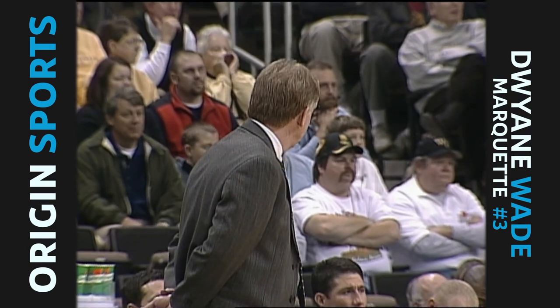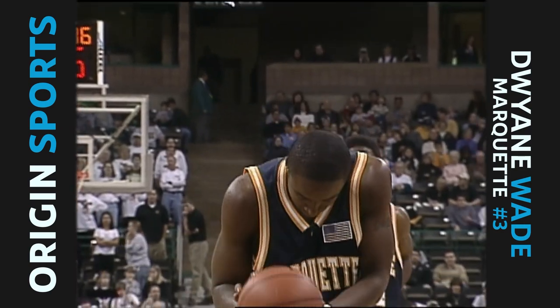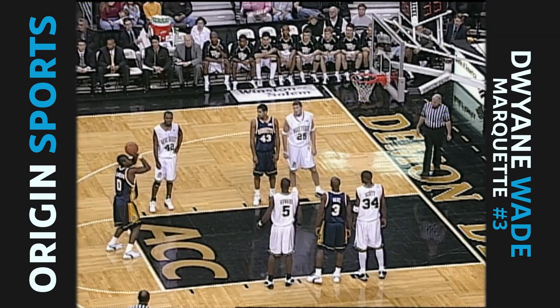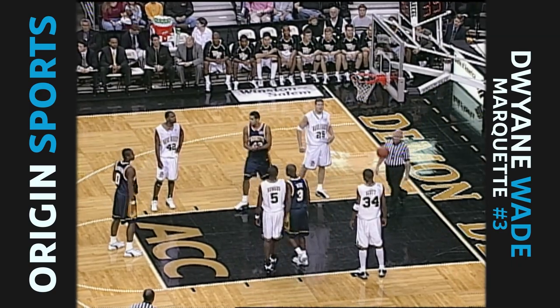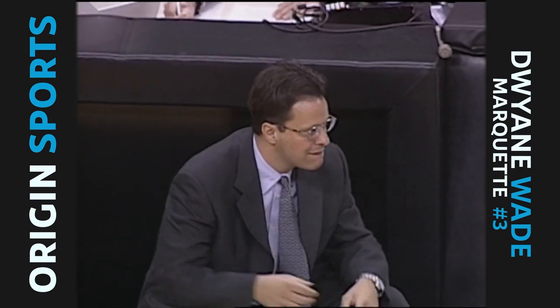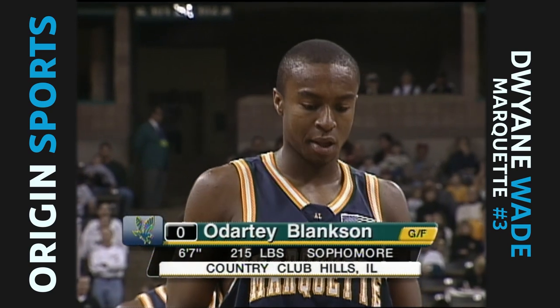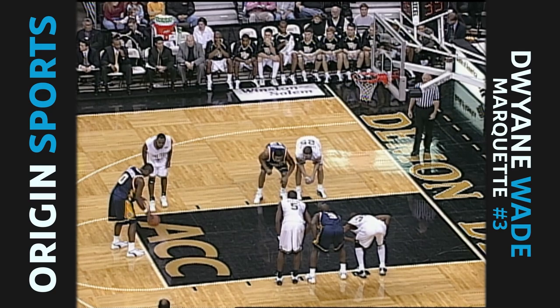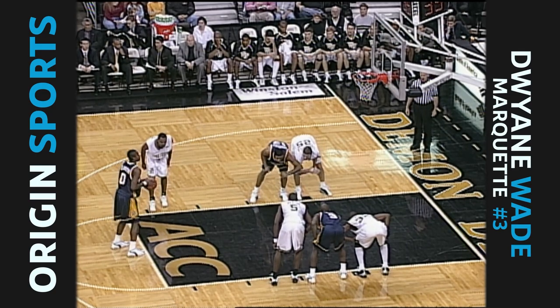Marquette a 68% free throw shooting team, but not for lack of trying - they have 278 attempts, their opponents 207. That's a wide margin for only 11 games. One of the reasons is that Marquette is not a team that stands outside and shoots the ball. Tom Crean told us yesterday that his team needs to become better at shooting the jump shot. They have a bunch of guys that are very good at going to the goal, and that's how he draws the foul.